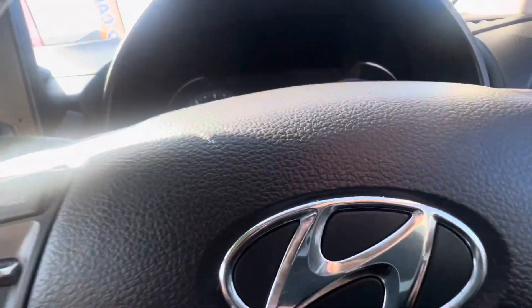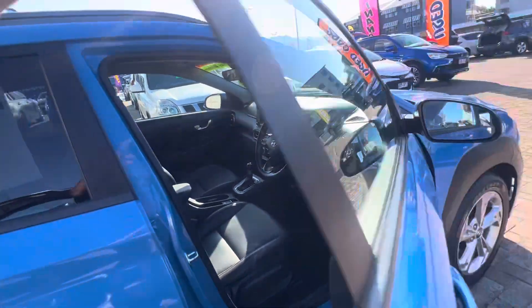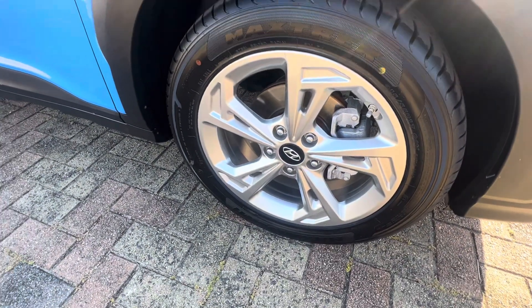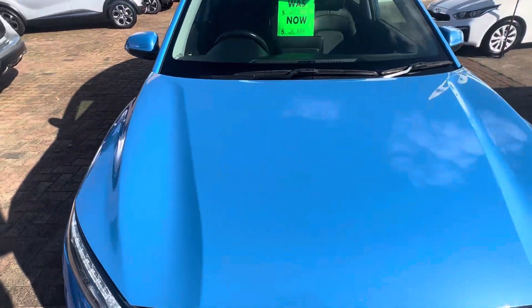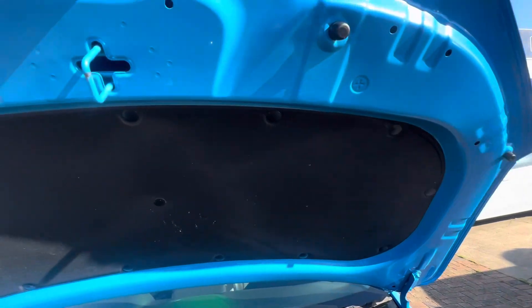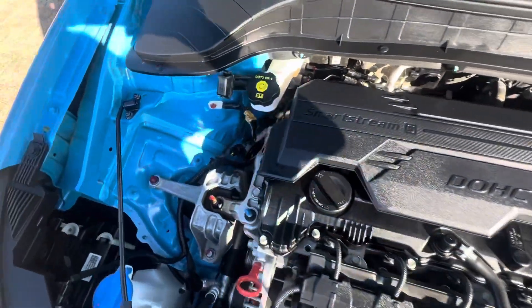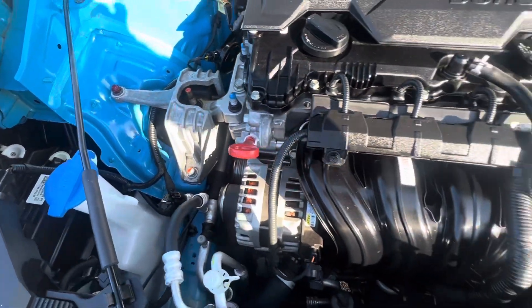I'll go around to the motor now to show you that and then we'll finish the video. As you can see, this car has been very well looked after. There's no gutter rash on that front driver's wheel, all nice and tidy. There are no dents or anything around that bonnet, and even the roof line is all nice and clean. Underneath the bonnet it's all nice and tidy — the engine bay is in fantastic condition.